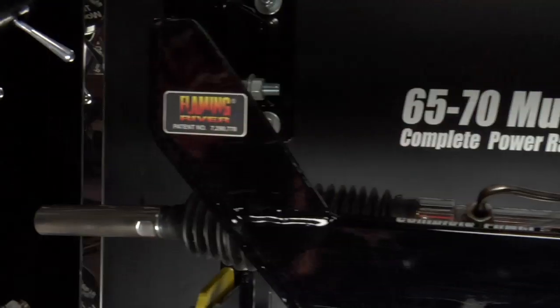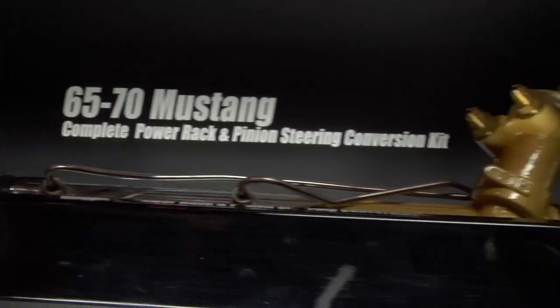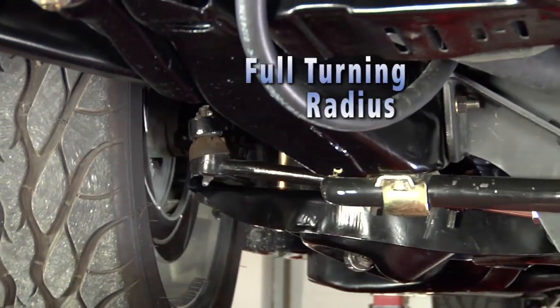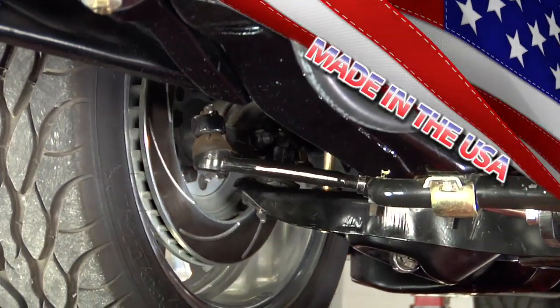Classic sleek designs and all new parts create steering systems that are lighter and more responsive than the original, and retain the full turning radius from the factory. Plus, it's made in the USA.